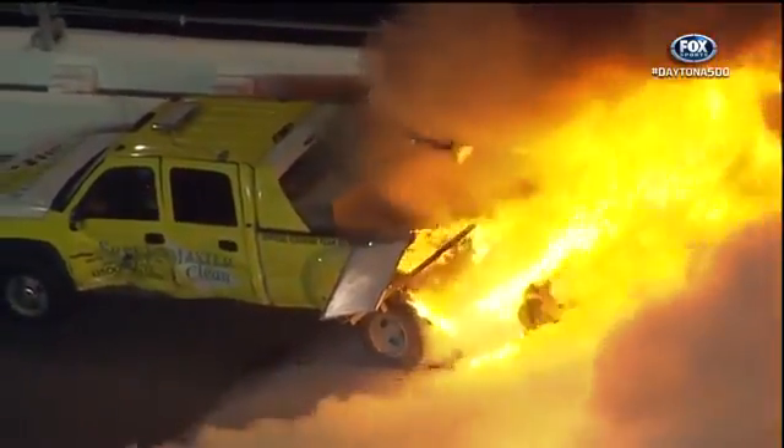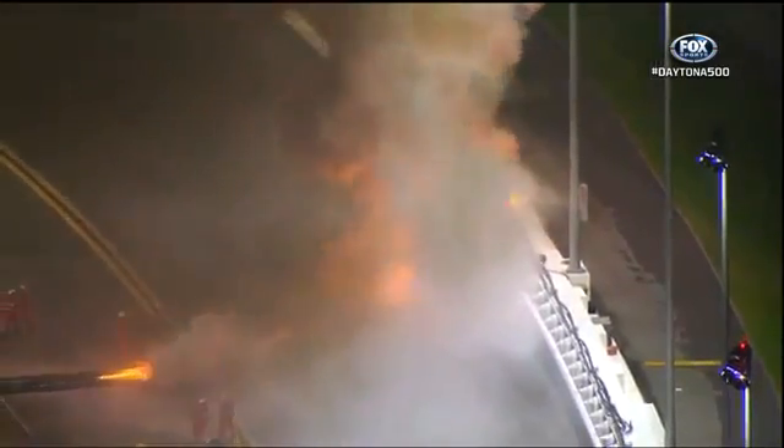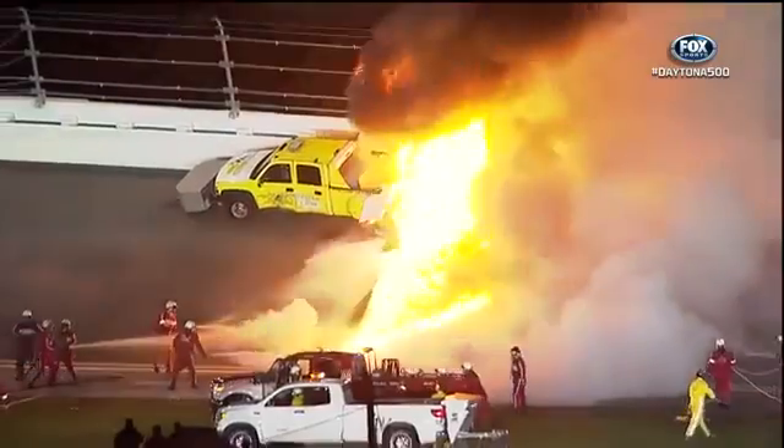And let's reiterate — Juan Pablo Montoya climbed from his car and walked quickly away. The car is destroyed. He is all right, and crews are trying to get what is now a jet fuel fire under control, blazing in turn number three.